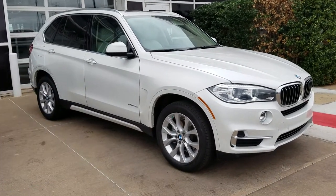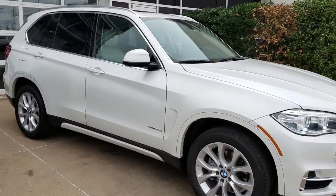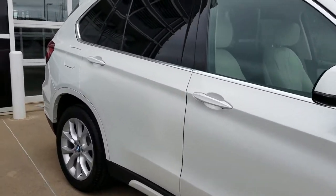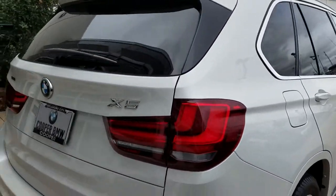Hi Judy, this is April at Jackie Cooper BMW doing a quick walk-around video for you of our 2014 BMW X5. This is the xDrive with the luxury line trim.